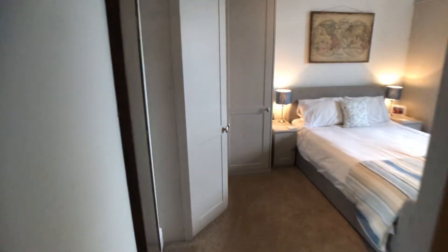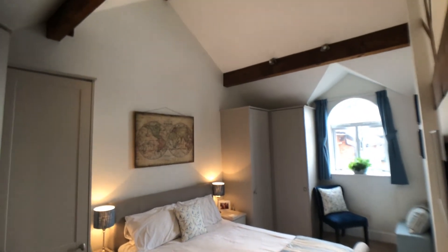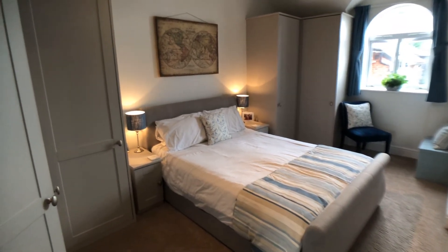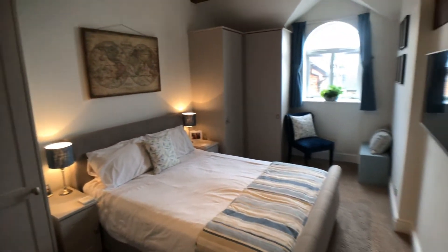Bedroom number two, again with vaulted ceiling and modern fitted wardrobes.